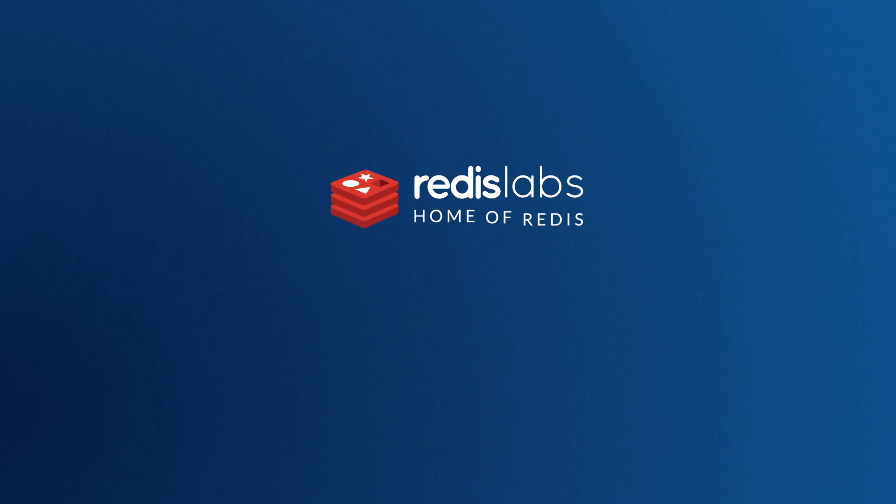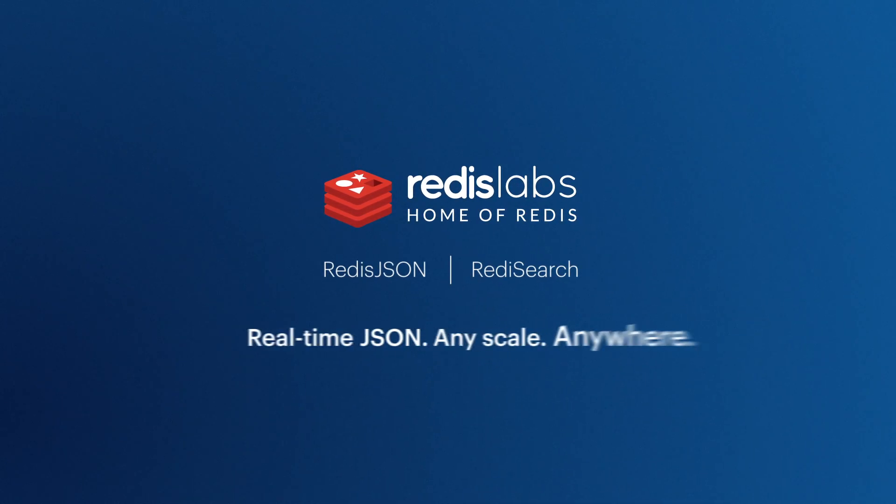Make the most out of your data. Real-time JSON. Any scale. Anywhere.